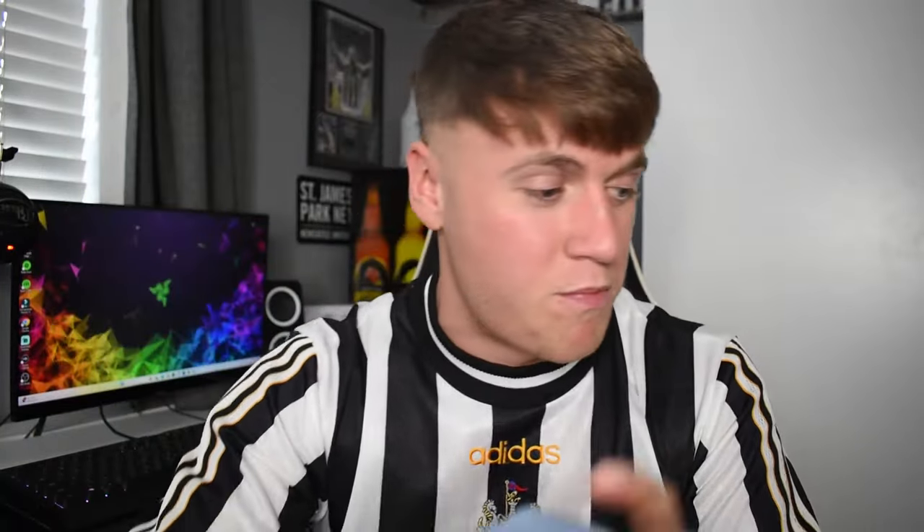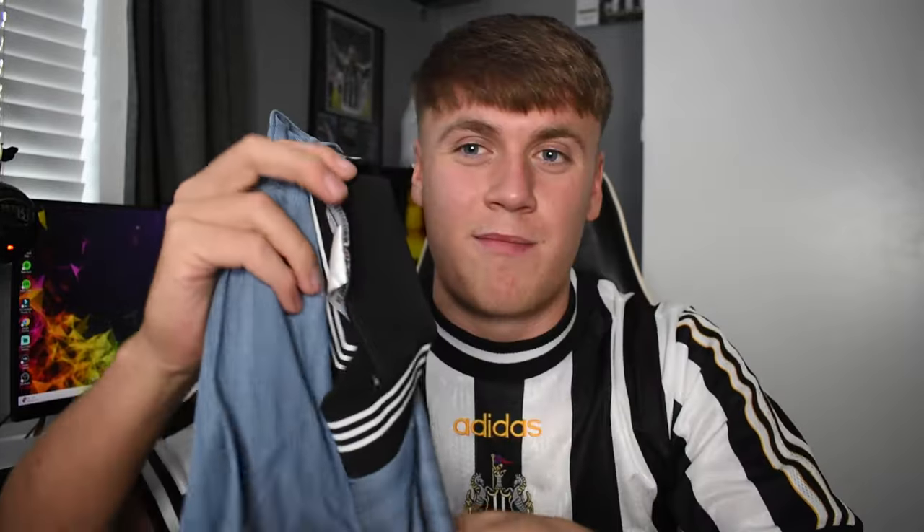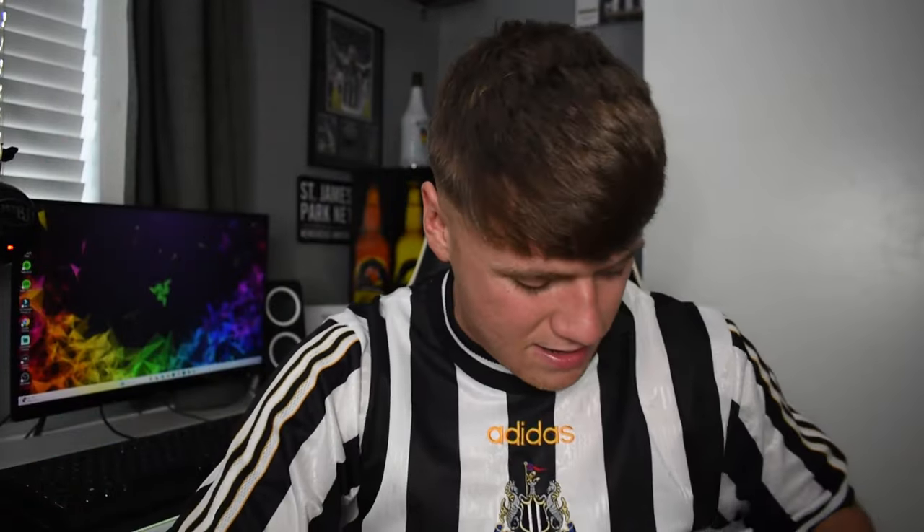This goes perfectly with the other top, so I've got both home and away now for this season. This one's actually authentic — it's real. It must have been a big fit back then, but it fits me fine. I'm very happy with both. Thank you very much to Mine Jerseys for sending me these. It's not just Newcastle — you can get any top on the website, retro or current.